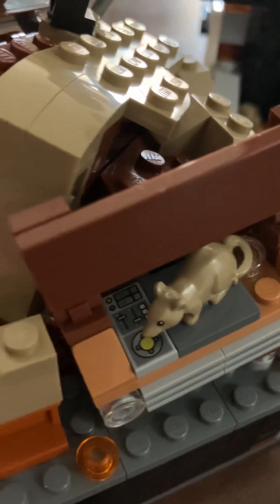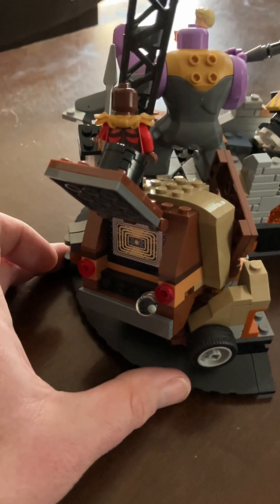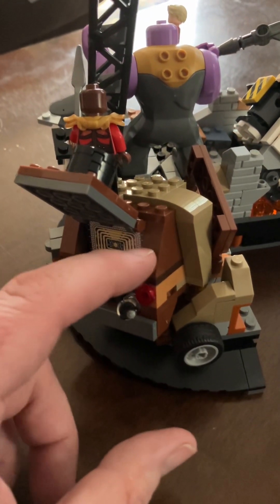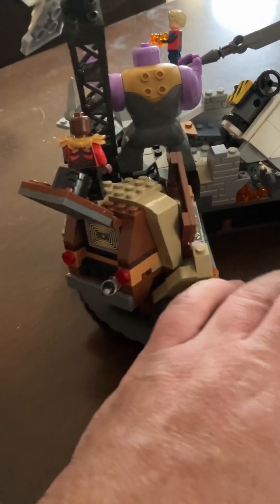You got a little rat with the remote control in his mouth, and just like in the other Avengers Final Battle Endgame set, they have the quantum van, but this one is busted up, unlike the complete one in the other set. I like it for what it is.